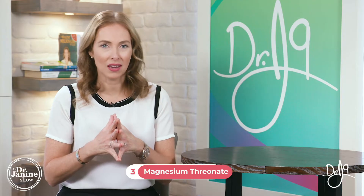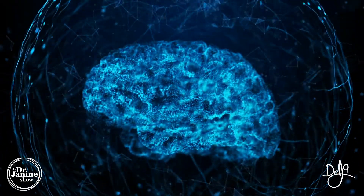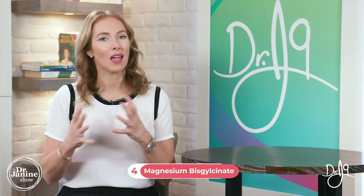Another type of magnesium is magnesium threonate. This one is not the best absorbed, but one of its advantages is that it does cross the blood-brain barrier, so it can really help with memory and moods. Unfortunately, with this supplement you need to take really high amounts — around 2,000 milligrams a day — because it has such low bioavailability or absorption to get it to where it needs to go.